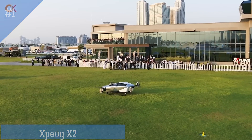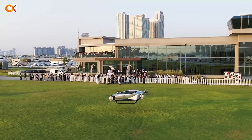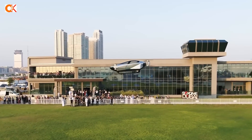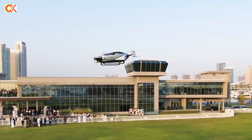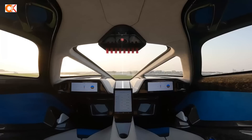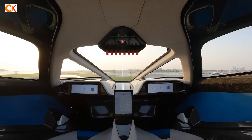Number 1: Speng X2. The Speng X2 is a two-seater flying car. It does not produce any carbon dioxide emissions during flight and is a step forward in the pursuit of urban green transportation. It will be suitable for future low-altitude city flights and is perfect for short-distance city journeys such as sightseeing and medical transportation.